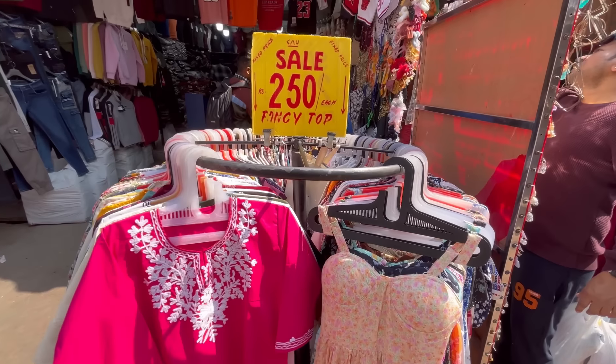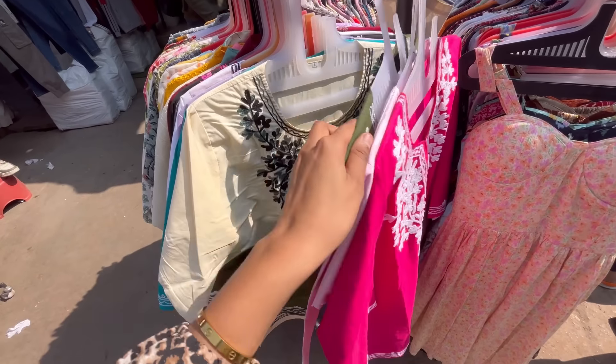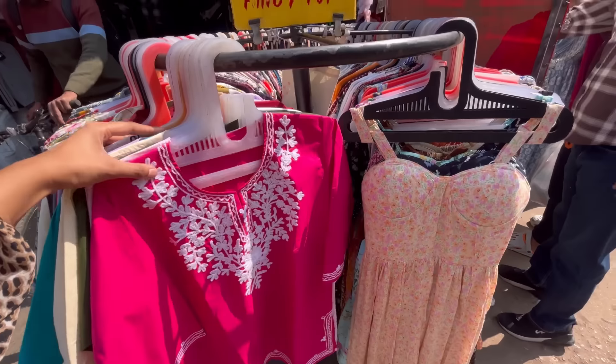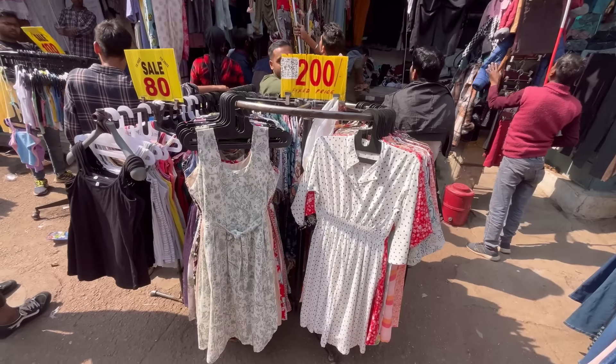As the summer starts, you will get a lot more cotton dresses. If you want cotton fabric, you will get it for 250 rupees in this market. You will get a lot of cool color options and other dresses available here.